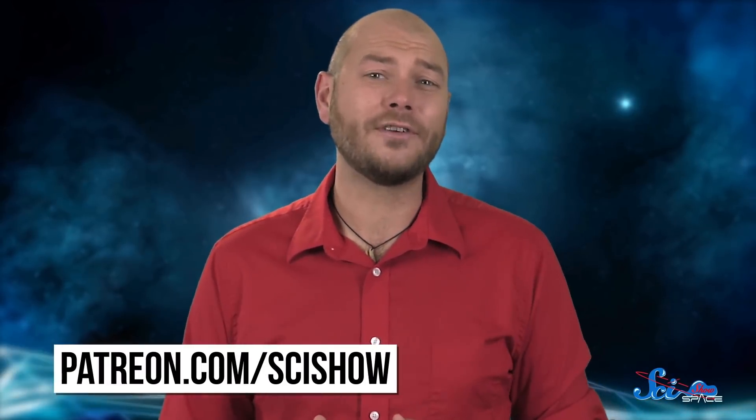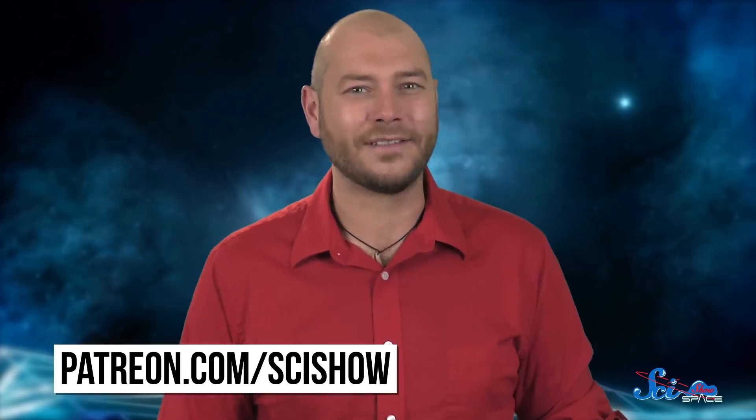So the hunt is on. Thanks for watching this episode of SciShow Space, and special thanks to our patrons on Patreon for making it possible.